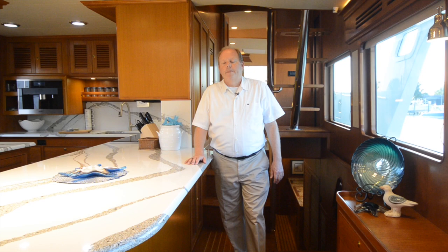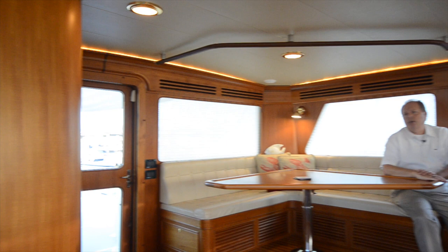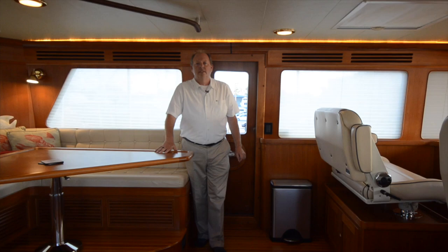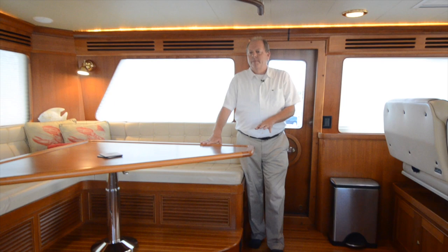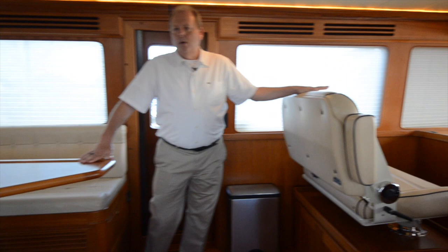Now we're going to go from the galley and on-deck master up to the command bridge. This boat has an enclosed command bridge up top with a day head and jacuzzi. It's a really nice living space up here, easy to run the boat, and always a protected helm. There's a great seating area, a nice table, another drink fridge, and great seating for looking forward when you're running. Aft, I also have a day head, so you don't have to go up and down the stairs when you're up here.